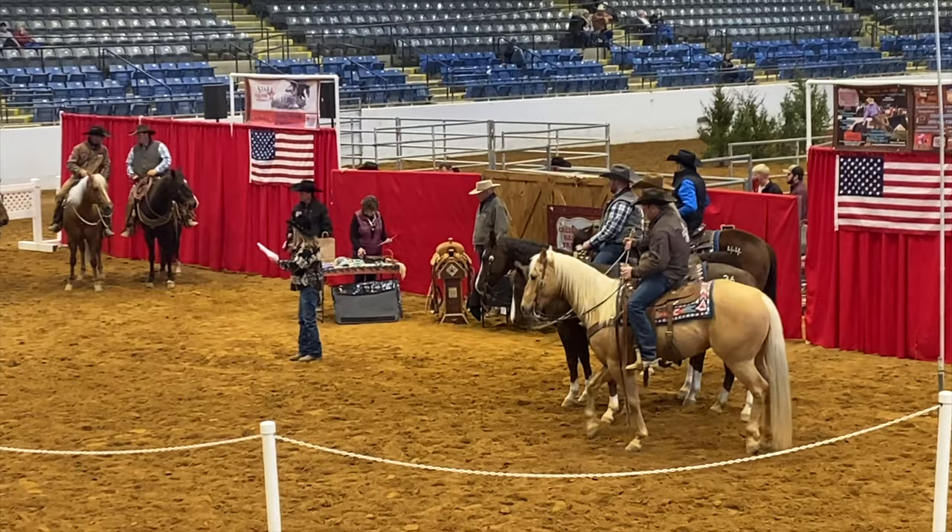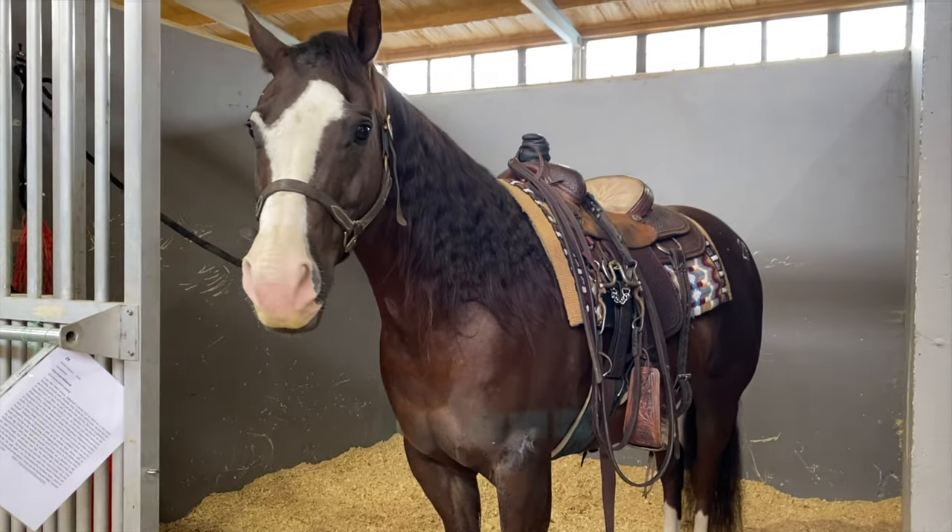Many people stray away from auctions because they're initially very overwhelming. There's a lot of people there, there's a lot of horses, you can't understand the auctioneer, and on top of that you're not exactly sure how much you're going to get your horse for or what they're going to go for. I'm going to break it down step by step how exactly you buy a horse at an auction.